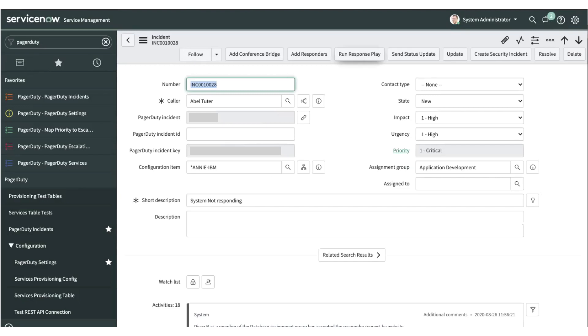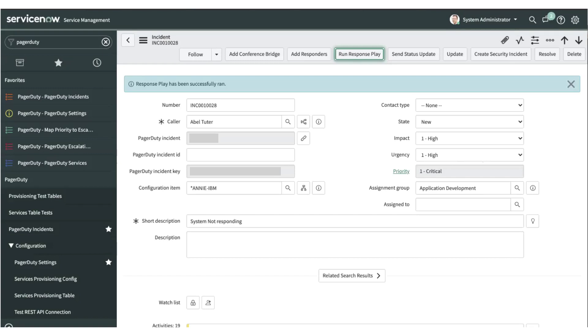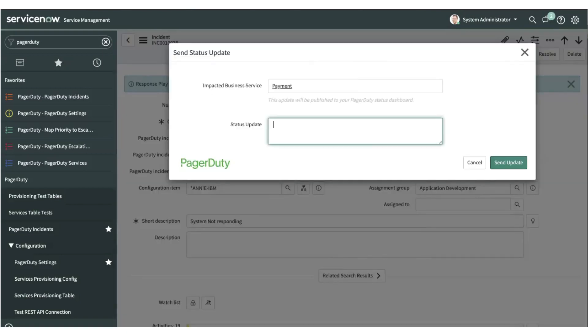This will utilize PagerDuty restrictions as per the incident responder's access. Clicking here, we allow responders to load the response play from within the PagerDuty instance and trigger it from the ServiceNow incident itself. Another capability added for responders is the ability to add status updates that can be sent to business stakeholders from the ServiceNow incident details view page.